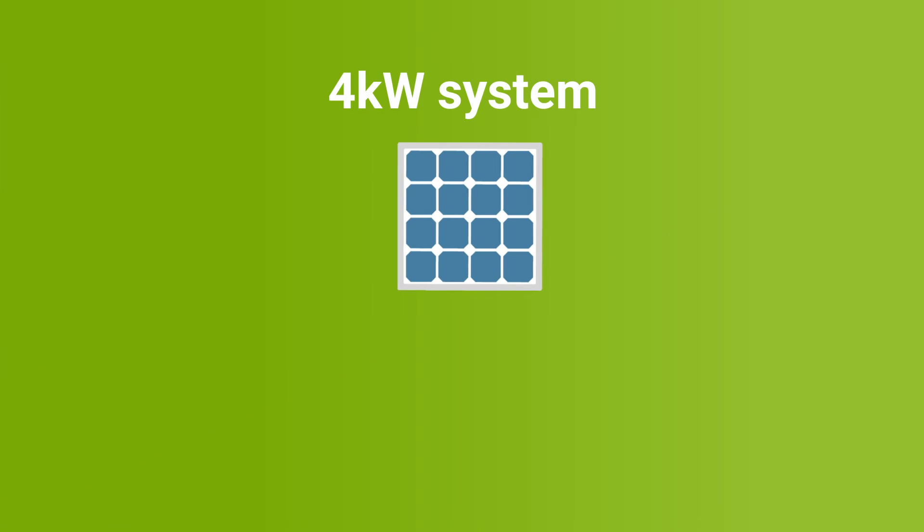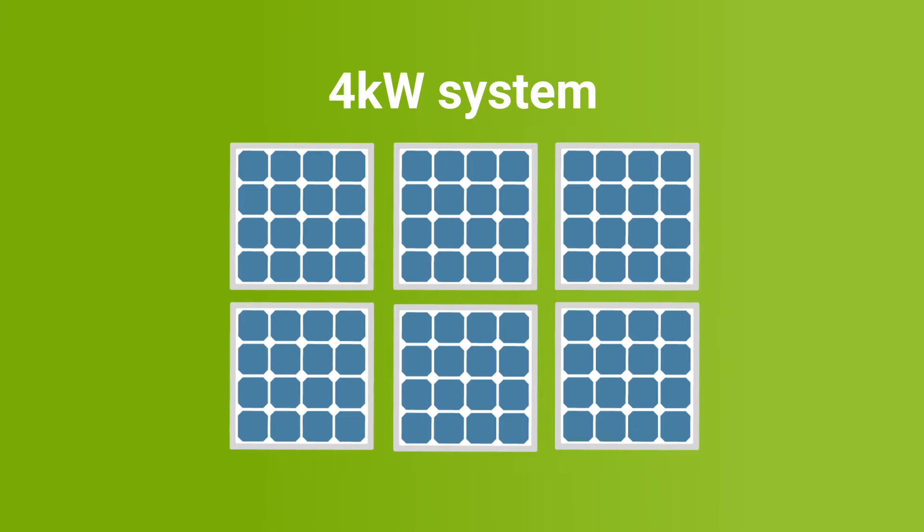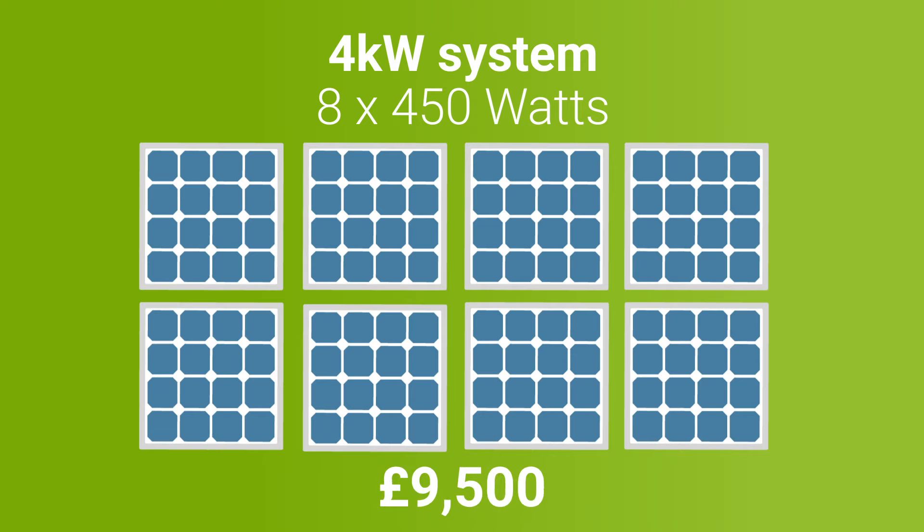In order to determine the break-even point, we have to look at the costs of solar panels and then the savings you may potentially gain from them. Let's take the 4kW system as an example. A 4kW system would usually consist of about 8 450W panels, and the cost would be approximately £9,500.